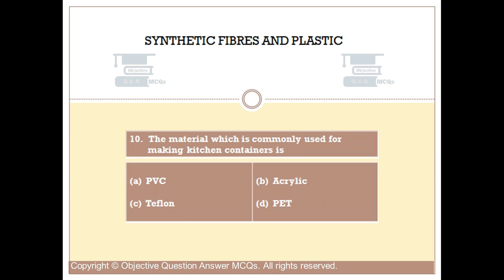Question number 10. The material which is commonly used for making kitchen containers is Option A: PVC. Option B: Acrylic. Option C: Teflon. Option D: PET. The right answer is Option D.